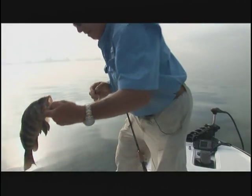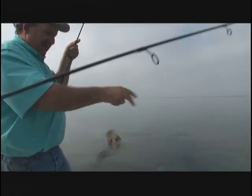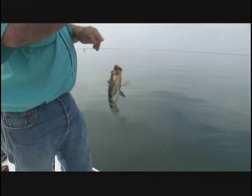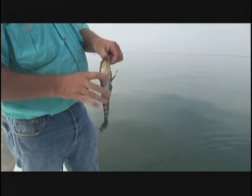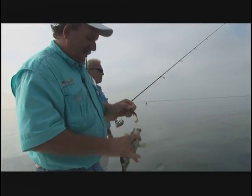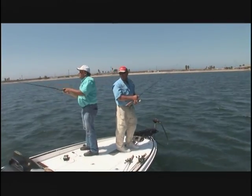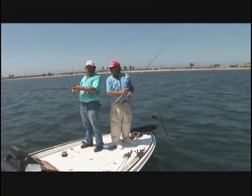He hit it on the sink. Did he hit it on the sink? Yeah, he hit it on the sink. Throw it out there and just watch your line. Hey Tommy, it's lunchtime — what do you want to do about lunch? I'm hungry. You say we go to a restaurant? Where? Bay Park Seafood. Hey, that's a good place — I've heard a lot about it. They got great food. I'm ready.